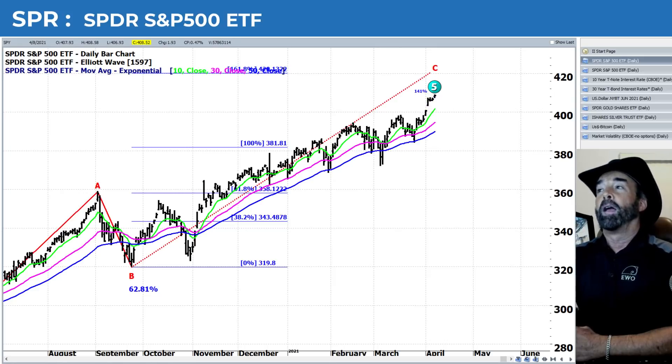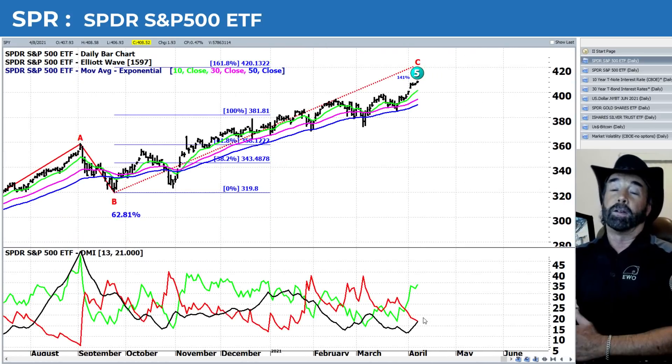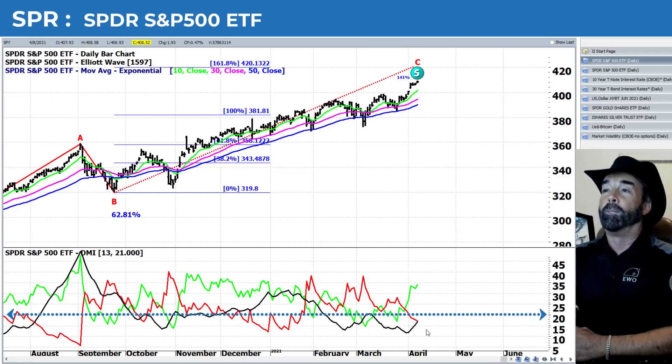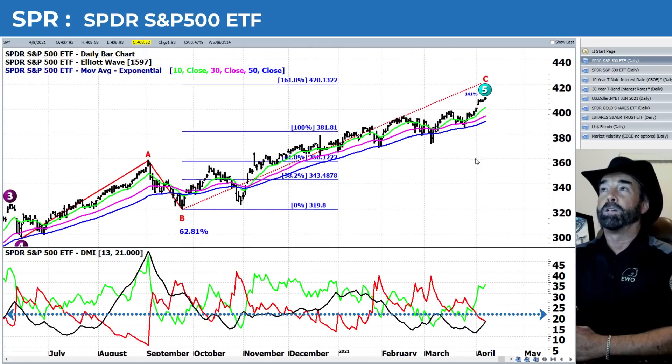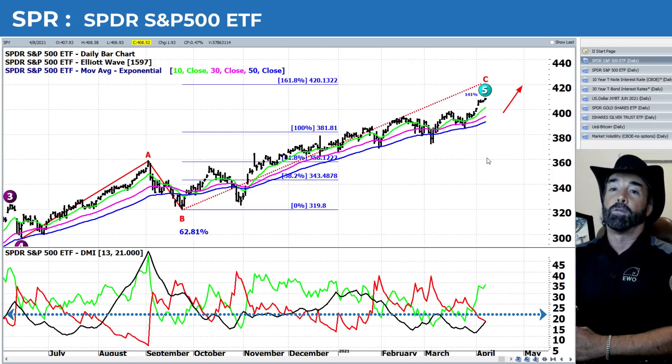Then we take a look at the DMI. If you're bullish, this is something you can hang your hat on. The ADX is moving to the upside here — it's got to break above 20, though. And it is about to break above that negative directional indicator. There's separation between the two directional indicators. So from the DMI, it's showing some building support for a potential continued trending move higher up towards that 420 level.